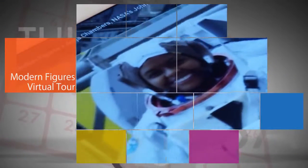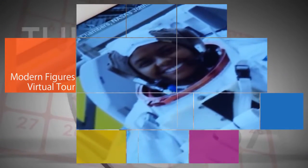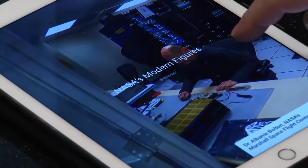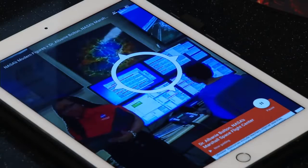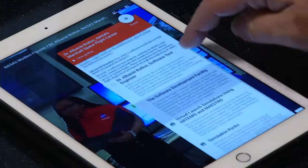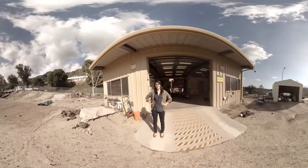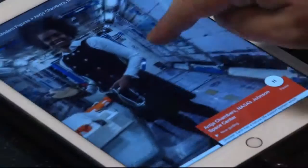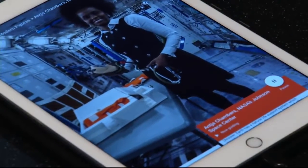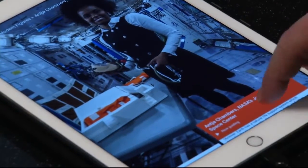In celebration of International Women's Day and Women's History Month, NASA unveiled an educational virtual tour on March 8th. The Modern Figures Tour, available via the free Google Expeditions mobile app, takes students inside the careers of seven women at NASA who work in science, technology, engineering, and math fields. The tour, which builds on NASA's participation with the 20th Century Fox film Hidden Figures, is the first NASA-themed career tour available as part of Google Expeditions.